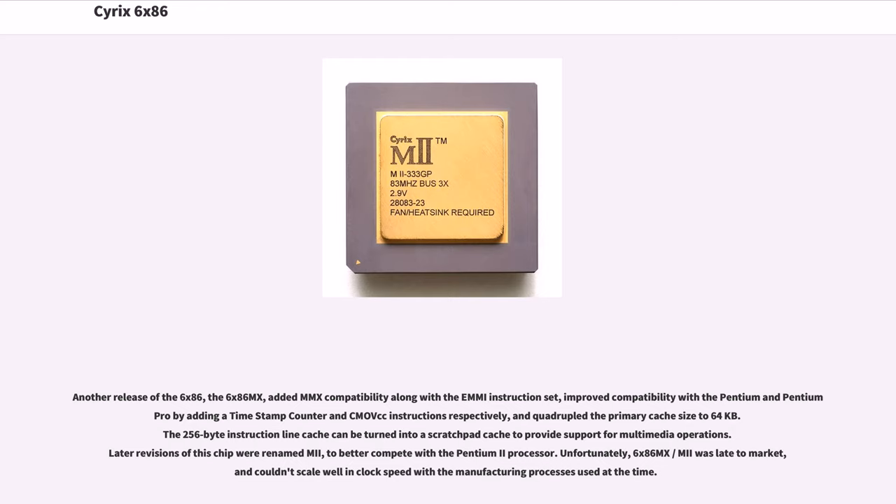Unfortunately, the 6x86MX/MII was late to market and couldn't scale well in clock speed with the manufacturing processes used at the time.